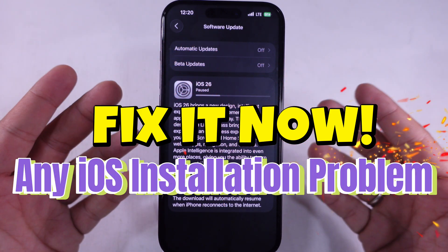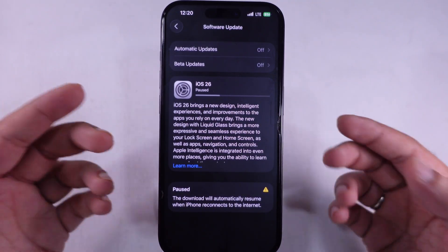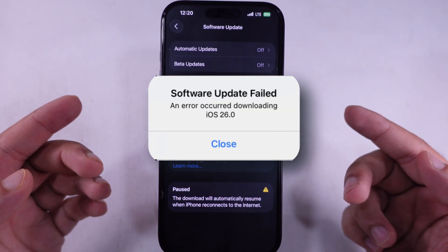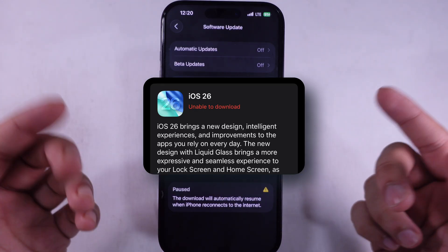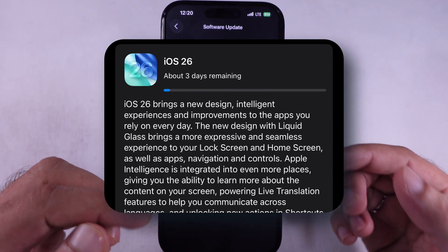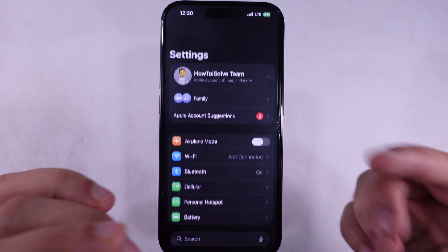If your iPhone is malfunctioning and refusing to download the latest iOS 26 update, please take a moment to relax. If you keep seeing stuff like 'unable to check for updates,' 'software update failed,' 'error occurred,' 'downloading iOS 26 — unable to download,' or 'unable to install update,' or if it's stuck on update requested forever and that progress bar ain't moving, don't stress. I got you. We're going to get that iOS 26 update installed and running smooth, no drama.